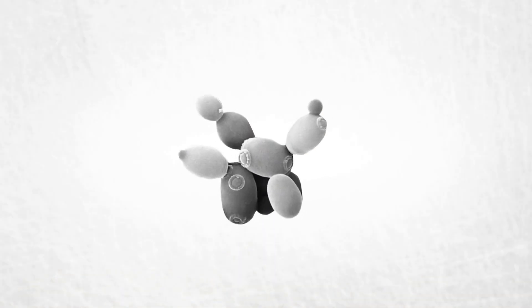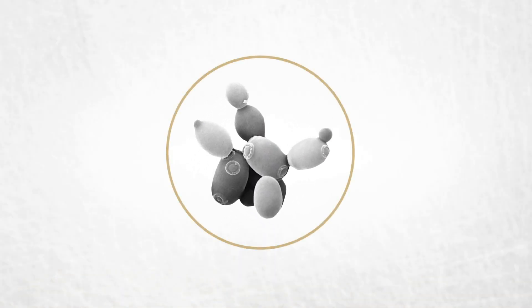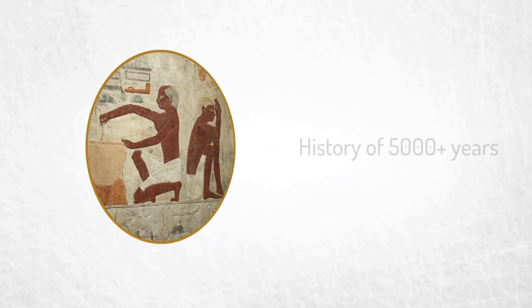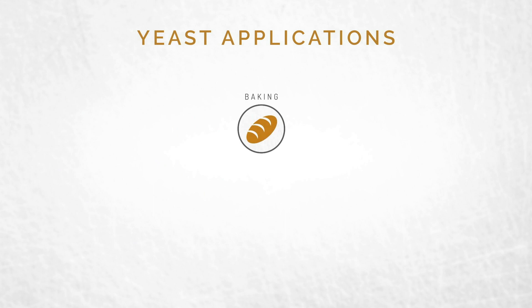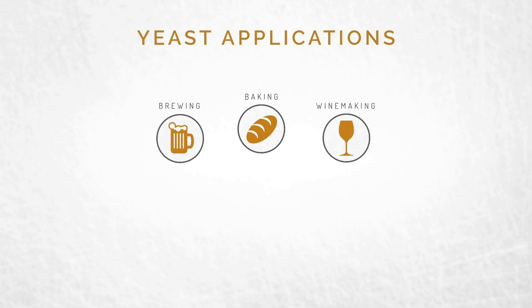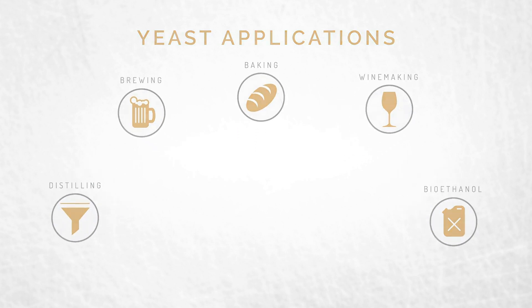Since the early 19th century, Lallemand has been producing yeast, which is a living microorganism, probably the oldest one known to man. But that hasn't stopped us from consistently introducing innovations to improve the productivity and performance of yeast in a variety of industrial applications. So here's how it works.